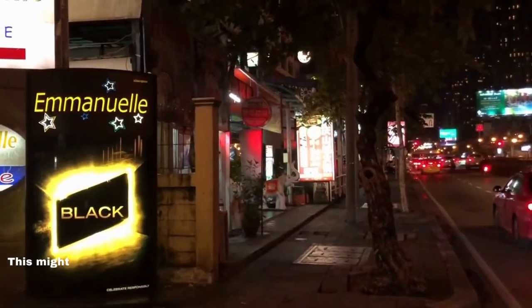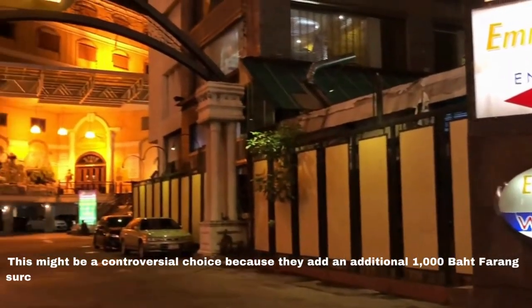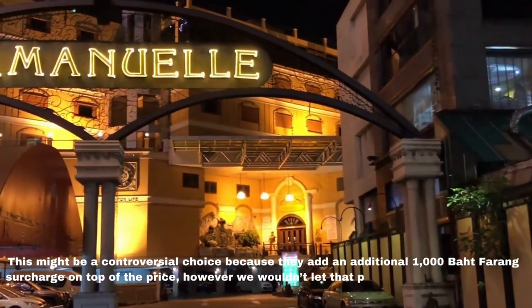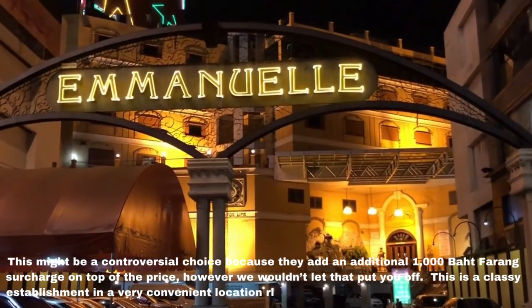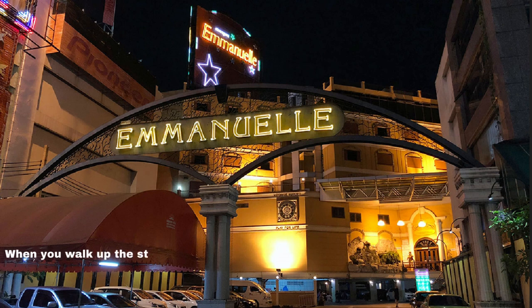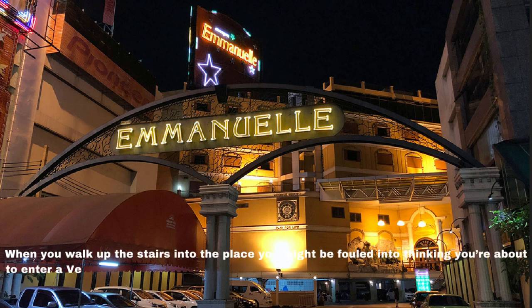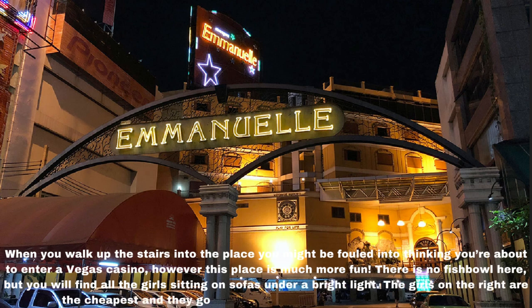Number two: Emmanuel. This might be a controversial choice because they add an additional 1,000 baht surcharge on top of the price, however that shouldn't put you off. This is a classy establishment in a very convenient location right next to the Huai Khwang MRT station. When you walk up the stairs you might be fooled into thinking you're about to enter a Vegas casino, but this place is much more fun. There is no fishbowl here, but all the girls sit on sofas under bright light, with prices increasing the further you go down the line.